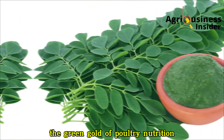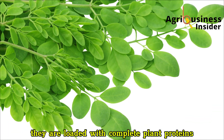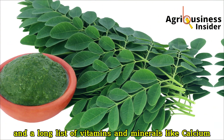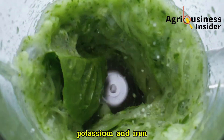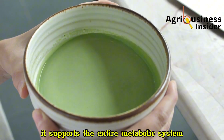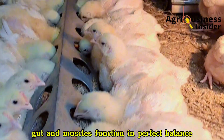On the other hand, Moringa leaves are what I often call the green gold of poultry nutrition. They are loaded with complete plant proteins, essential amino acids, antioxidants, and a long list of vitamins and minerals like calcium, potassium, and iron. Moringa doesn't just support growth — it supports the entire metabolic system, helping the liver, gut, and muscles function in perfect balance.